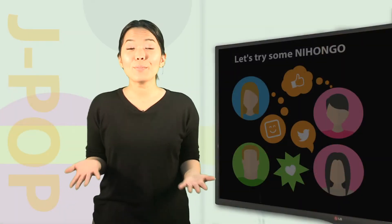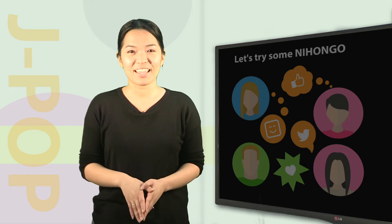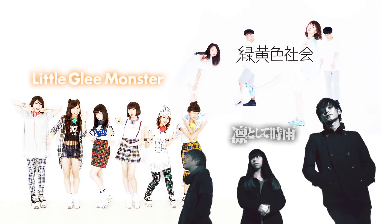I hope these phrases help you determine when to use them in different scenarios. Today I'll be showcasing music by Little Glee Monsters, Roku wo shoku shakai, and Rin to shite shikure.